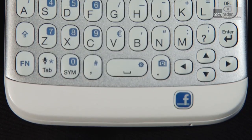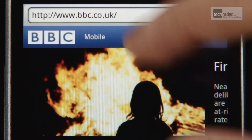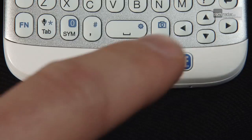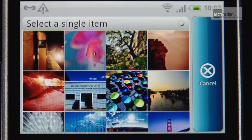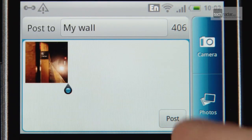There is no doubt that HTC Sense has become one of the big successes of the Android story, and the way it's integrated with Facebook on the ChaCha is both intuitive and inventive. A single tap of the dedicated Facebook key when you're browsing the web, listening to music, or taking photos will instantly fling it up to your social network, offering a simple way to update your status no matter what you're doing.